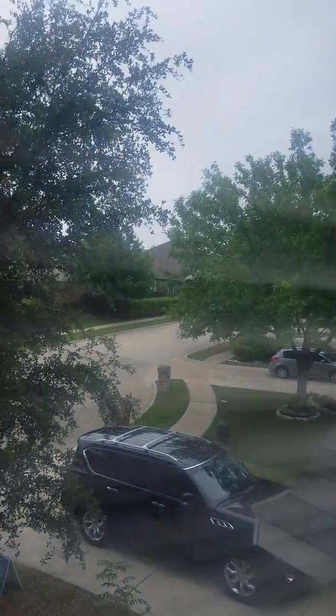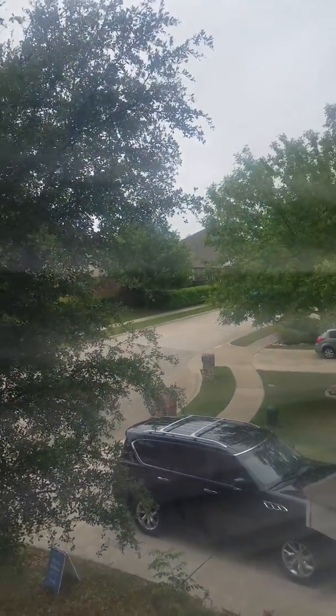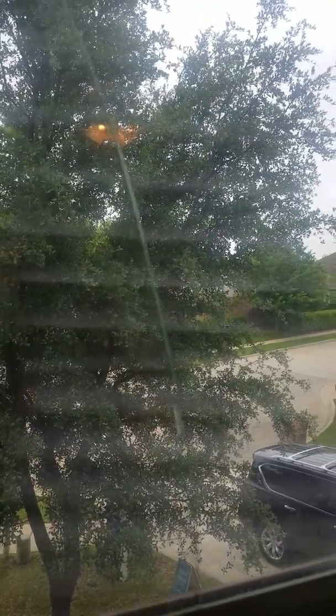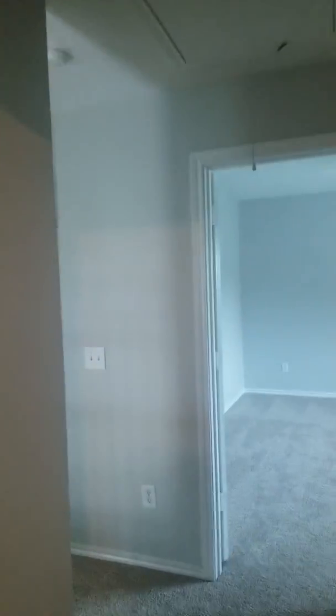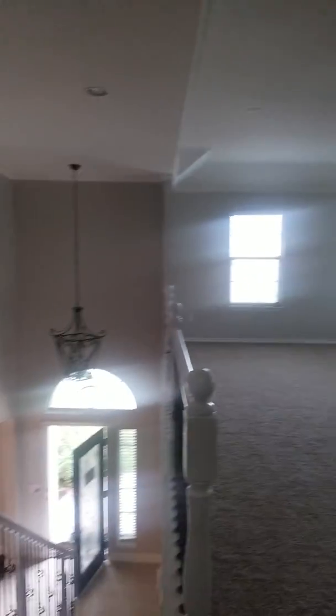I'll give you an overview of the driveway. One thing to note — this window here has a little bit of a crack in one of the panes, which will get flagged on an inspection. That gives you an overview of 7500 Archer Way.